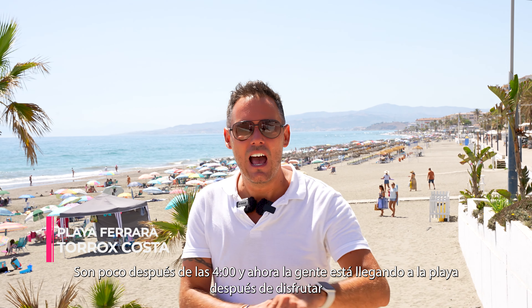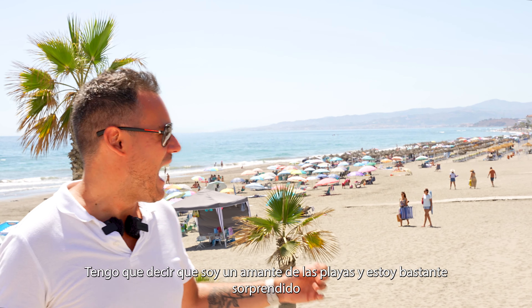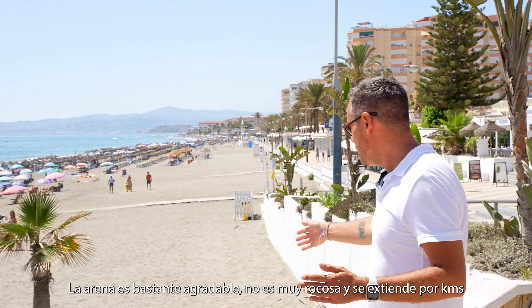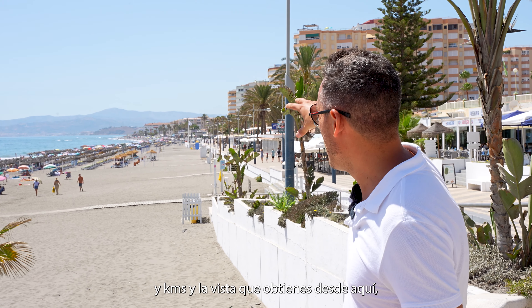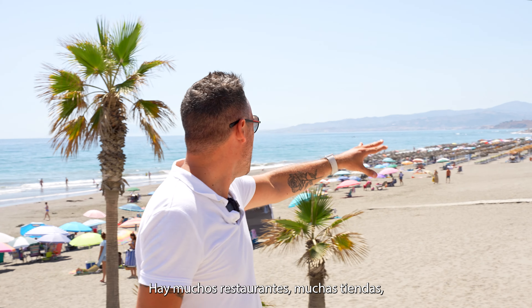We are at Playa Torrox. It's just after 4 o'clock and people are coming to the beach after enjoying a lovely siesta to enjoy the rest of the day here. I have to say, I'm a lover of beaches, and I am actually quite surprised with this one. It's very white, the sun looks quite nice, it's not very rocky, and it goes for miles and miles. The view you get from here is also quite beautiful. There are lots of restaurants, lots of shops, and it looks like they have some water activities as well. Playa Torrox — 10 out of 10.